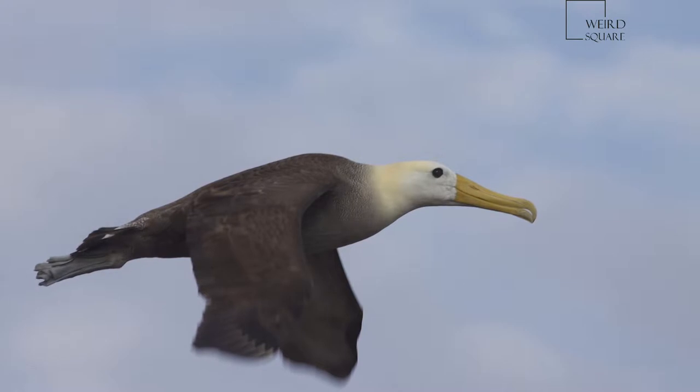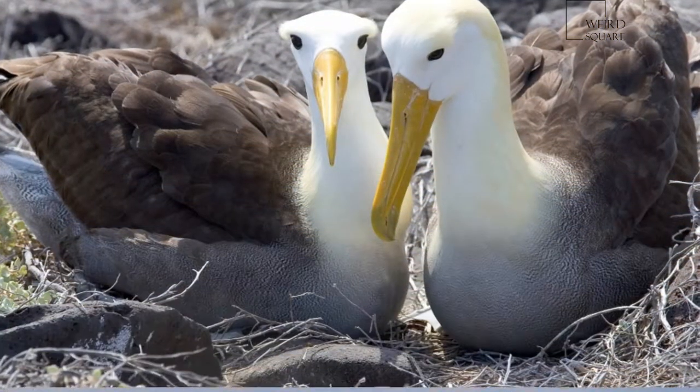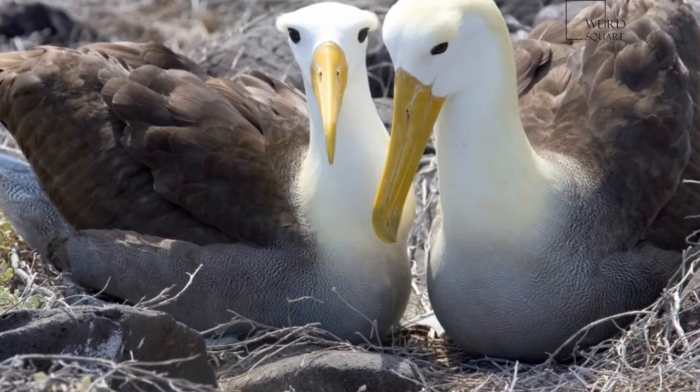Juveniles are similar to adults except for more white on their head. Chicks have brown fluffy feathers. The lifespan of this species may reach 40 to 45 years.